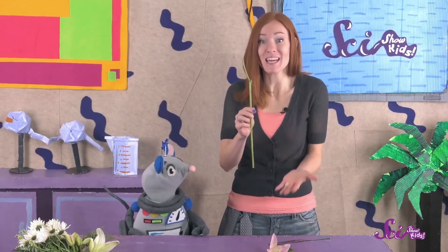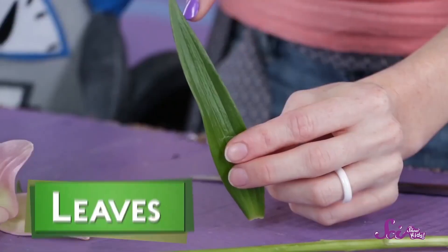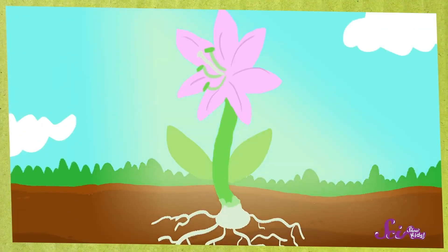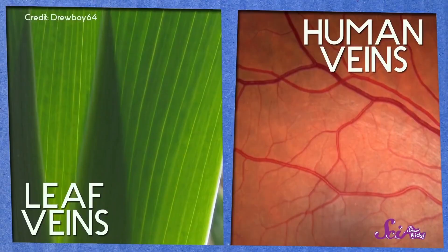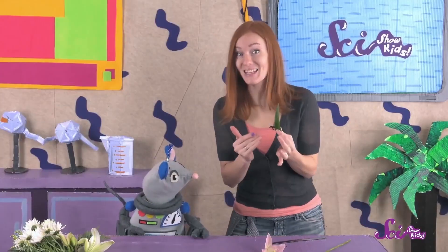Another one of the stem's jobs is to bring food from the leaves to the flower. Leaves grow out of the stem, and they're full of green stuff called chlorophyll. When the sun shines on the leaves, the chlorophyll turns sunlight into food for the plant. See those little lines running through the leaf? Those are veins, and they're a lot like the veins that move blood through your body. The veins in the leaf bring water and nutrients in from the stem, and carry the food the chlorophyll made to the rest of the plant.